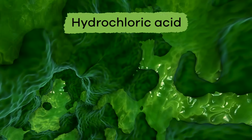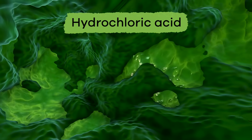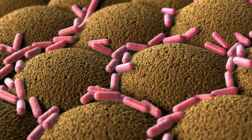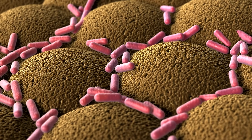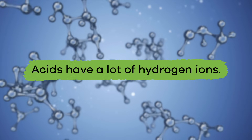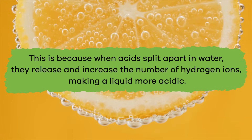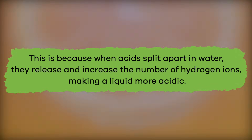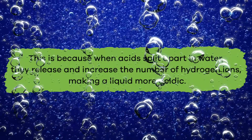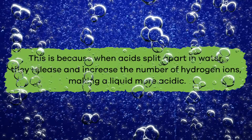In our bodies, our stomachs contain something called hydrochloric acid, which helps us digest food. This acid can also help kill disease-causing germs. Acids have a lot of hydrogen ions because when acids split apart in water, they release and increase the number of hydrogen ions, making a liquid more acidic.